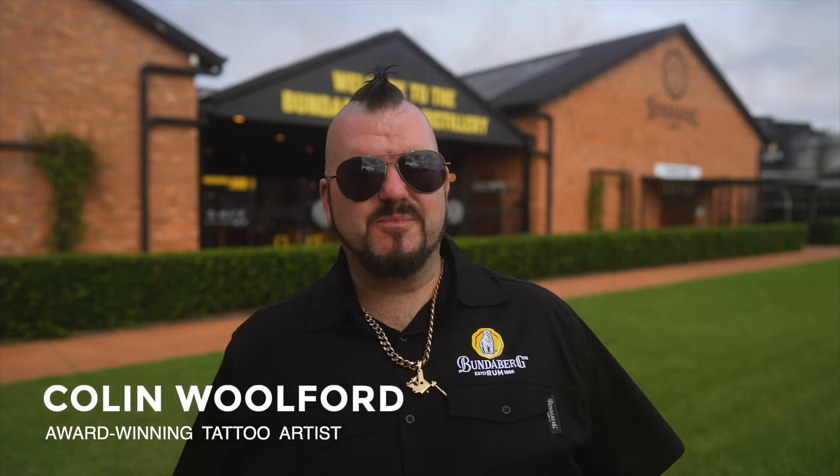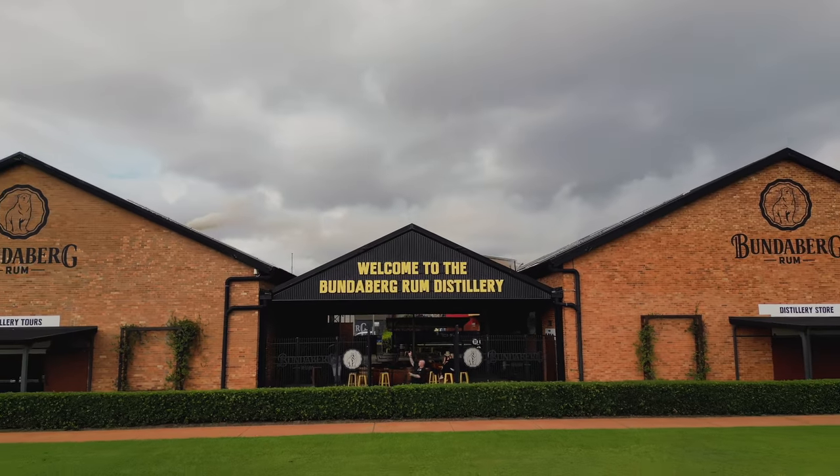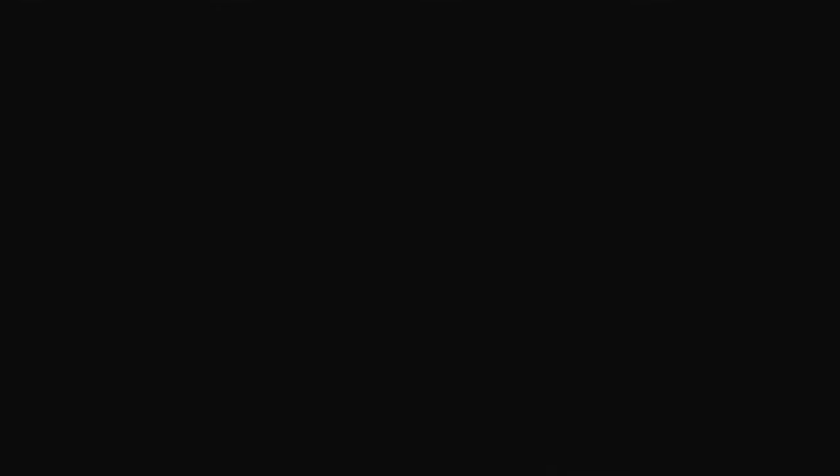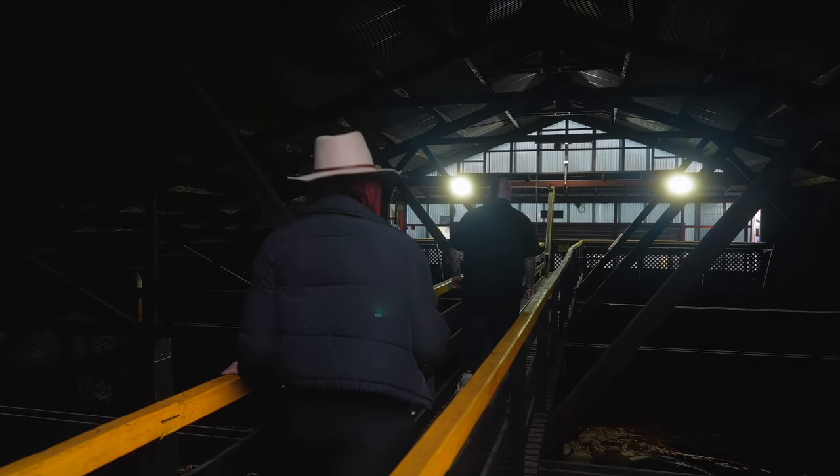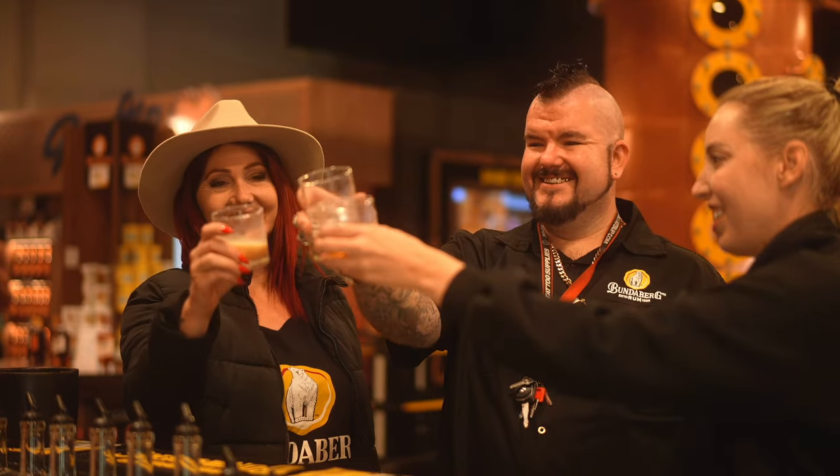Welcome to another episode of Tattoos by Colin. We've got some really cool stuff to show you today. We have been invited to the Bundaberg Distillery here in Queensland to do a bit of a walkthrough and a behind the scenes. We're extremely fortunate to be able to have this and shoot this for you. So stay tuned.